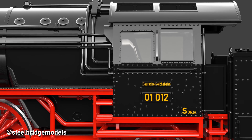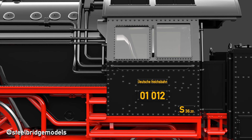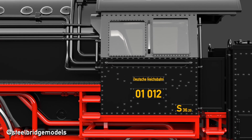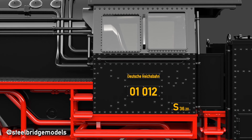Have you ever wondered how the number system for German steam locomotives actually works, and why it is sometimes easy to understand but very confusing at other times? Then wonder no more, as I will go through it from 01 to 99.